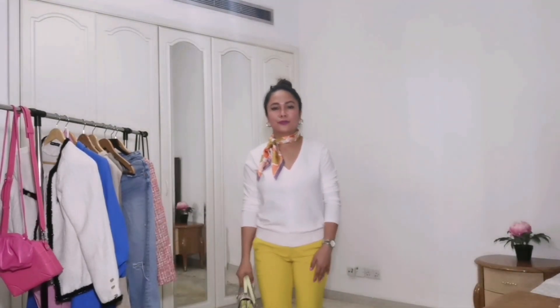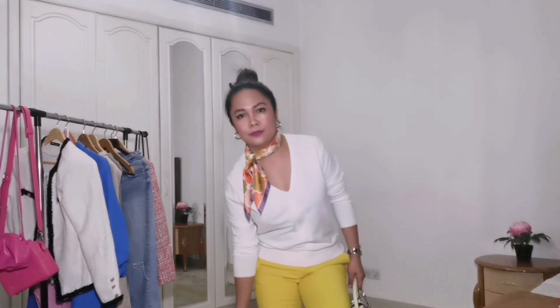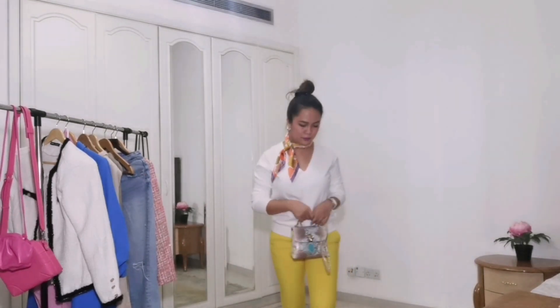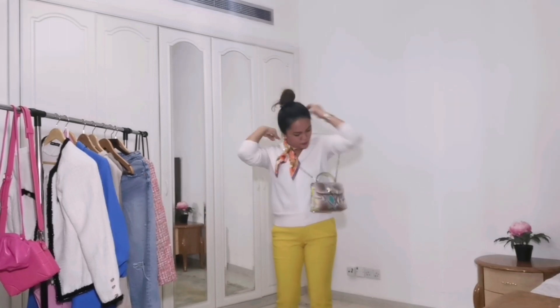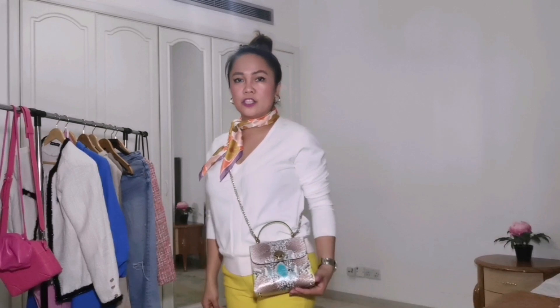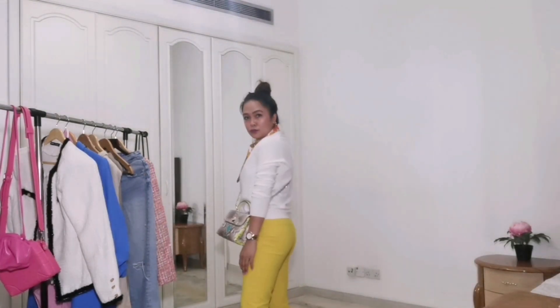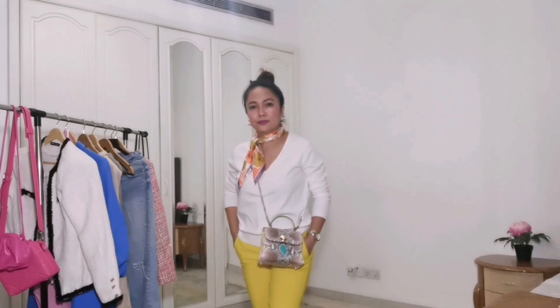For the third outfit, I'm wearing a white cardigan top from Mango, pairing it with open sole slip-ons because Dubai winter is different, guys. Pairing with my pretty Kate Spade bag. The pants are from Zara, and this beautiful scarf is from Mango along with the cardigan top.